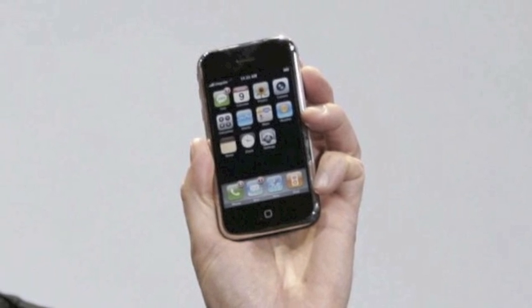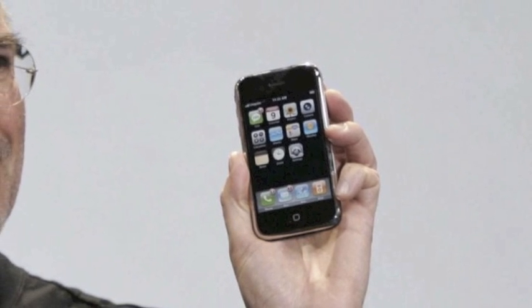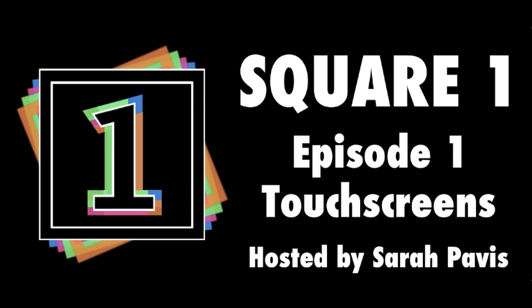For over a hundred years, this has been the sound of innovation, creation, and communication. That is, until 2007. The iPhone wasn't the first touchscreen device invented, but it is the one that brought touchscreen technology into the mainstream, where it's now used by millions of people every day. But what technologies enable the creation of the touchscreen? How do touchscreens actually work, and what does the future hold for touchscreen technology? To answer those questions and more, we're going back to Square One.